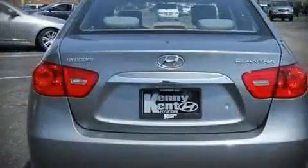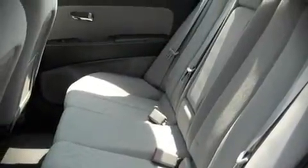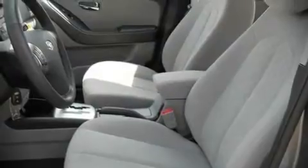With highway fuel economy of 34 miles per gallon, this vehicle won't drain your wallet at the pump. Top features include a split-folding rear seat, front bucket seats, and air conditioning.